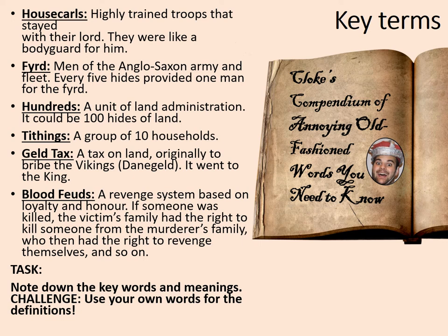Note down the key words and their meanings, and as a challenge, try and use your own words for those definitions. If not, you can use mine. I appreciate that some Old English words can be rather different to us, even though our language comes from there. Pause the video while you complete that.